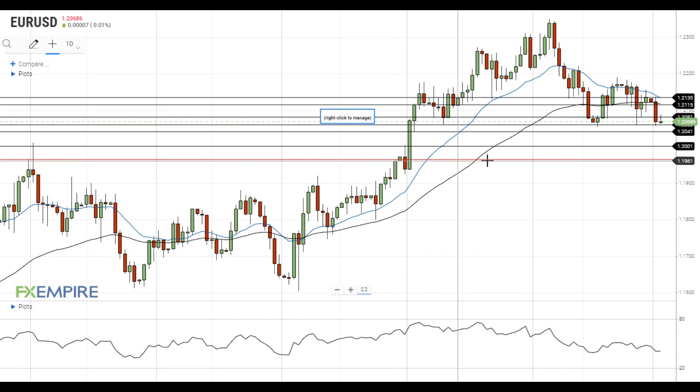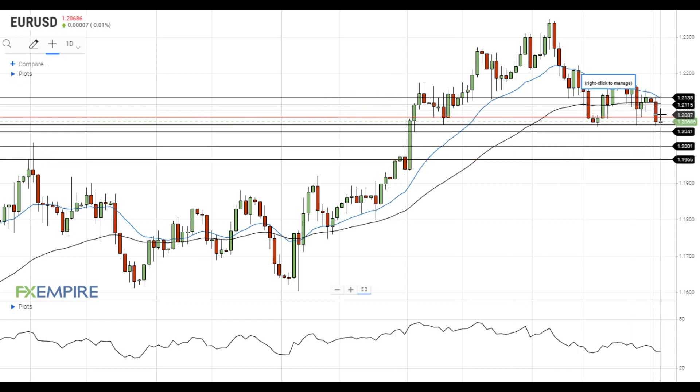On the upside, the nearest resistance level is located at 1.2080. If EURUSD gets above this level, it will head towards the 50 EMA at 1.2115. A move above this level will open the way to the test of resistance at the 20 EMA at 1.2135.